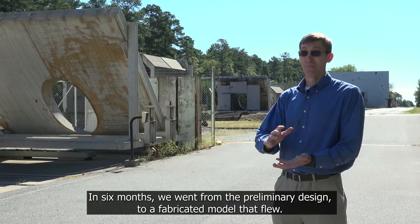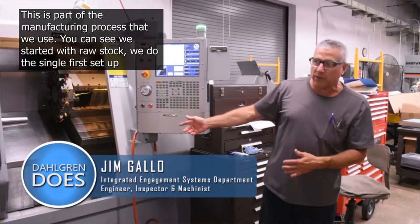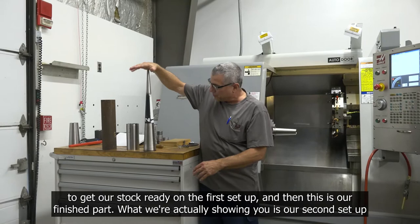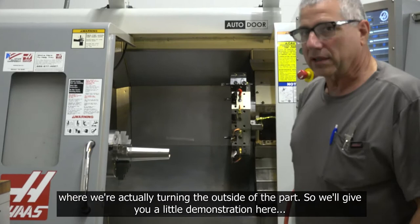In six months, we went from the preliminary design to a fabricated model that flew. Today we're here in the machine shop, highlighting a hyperprojectile that we manufactured. This is part of the manufacturing process that we used. You can see we started with the raw stock. We did a single first setup to get our stock ready, and then this is our finished part. What we're actually showing is our second setup — turning the outside of the part.